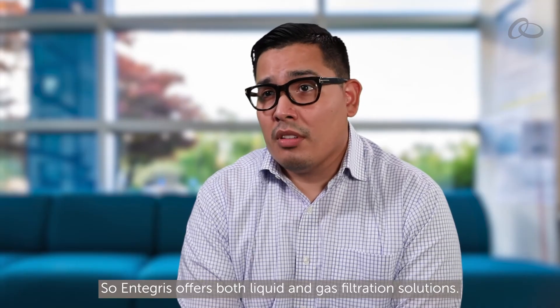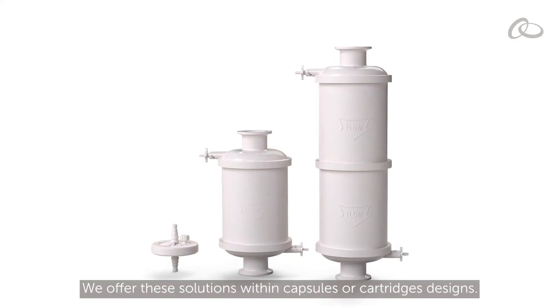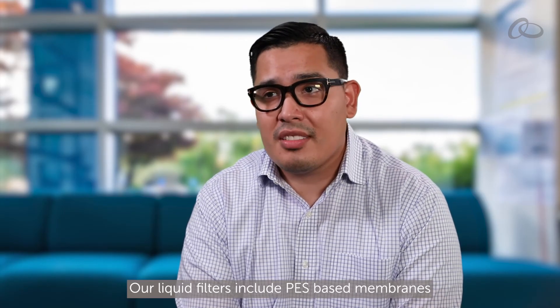Integra offers both liquid and gas filtration solutions. We offer these solutions within capsule or cartridge designs. Our liquid filters include PES-based membranes, and our gas solutions include PTFE and polyethylene-based solutions.